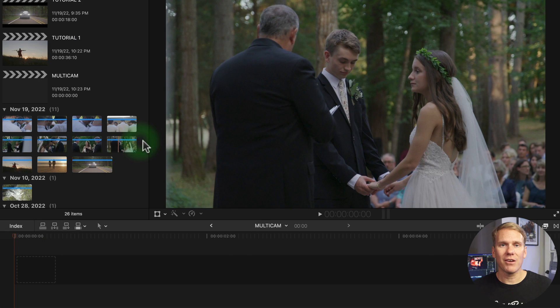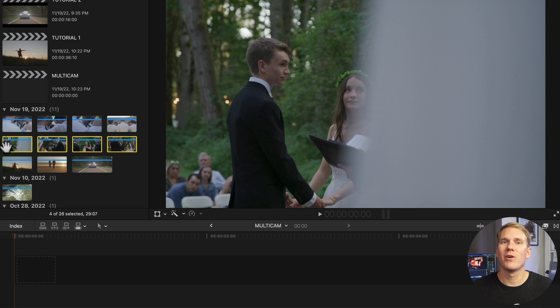First I want to show you the next best feature: multicam editing. You can use Final Cut Pro to edit footage from multicamera shoots or other synced footage in real time. For example, you shot a live concert or a wedding with four different cameras. You can sync the footage from each camera angle into a single multicam clip and cut between the angles quickly. I've got this synced footage from a wedding and I'm ready to edit it.